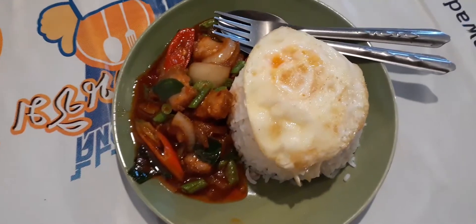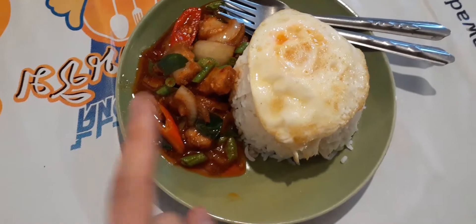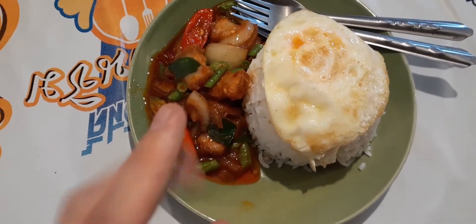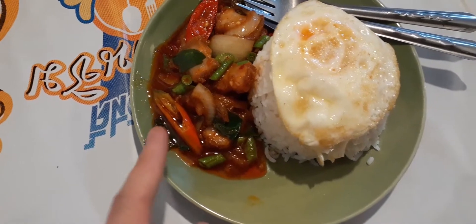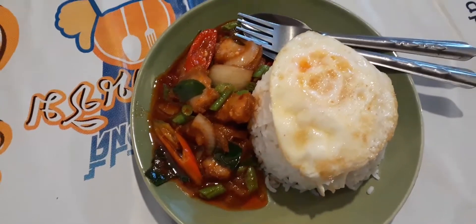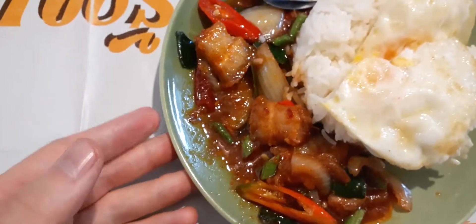I'm at a restaurant I go to sometimes — it's near the gym. We're going to eat some food and then I'll show you the gym. This is 'Pit Gang Mo Gap Kai' — crispy pork pepper curry with rice and egg.